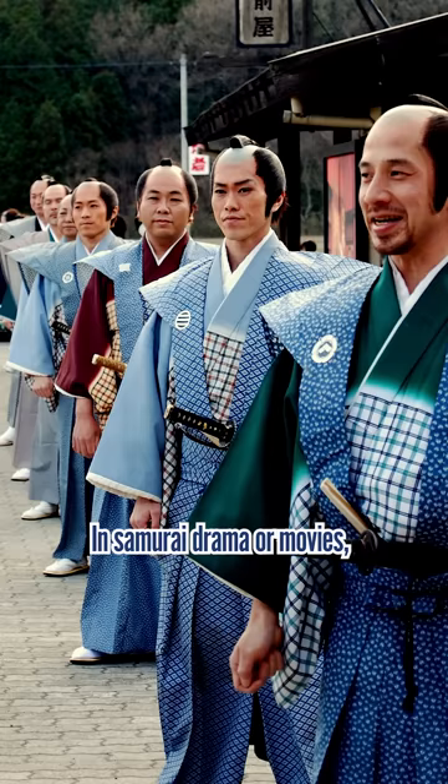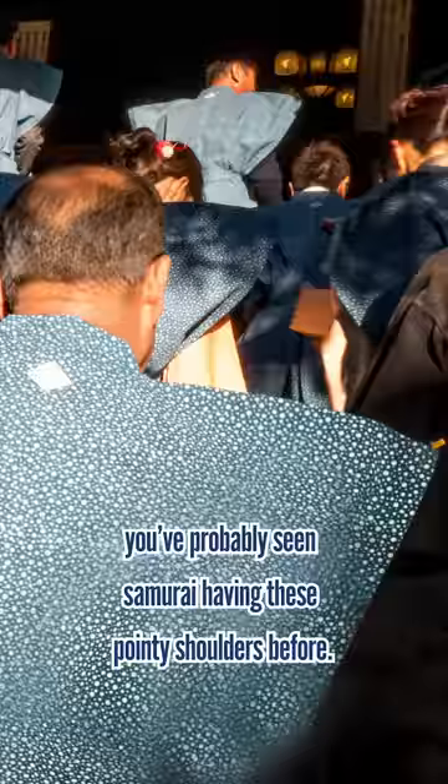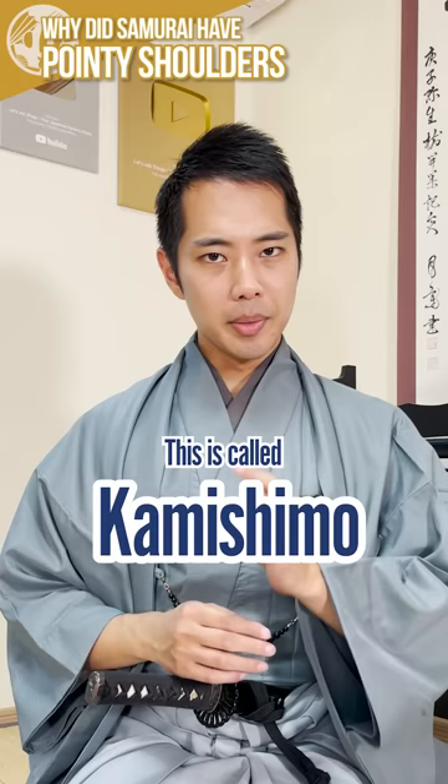Why did samurai have pointy shoulders? In samurai dramas or movies, you've probably seen samurai having these pointy shoulders before. No, they are not Zed warriors. This is called kamishimo, the formal attire of the samurai.